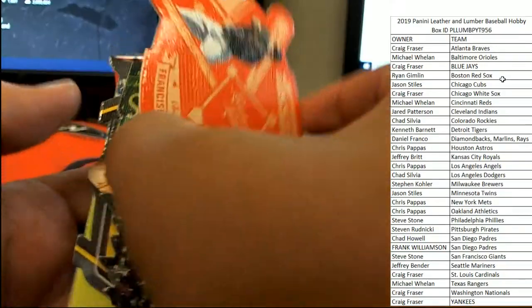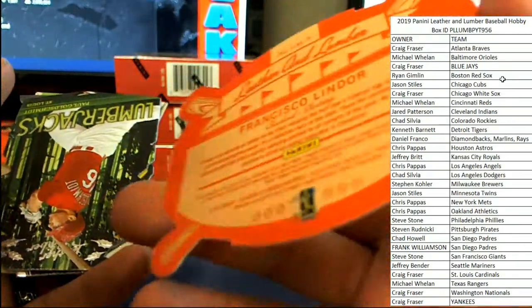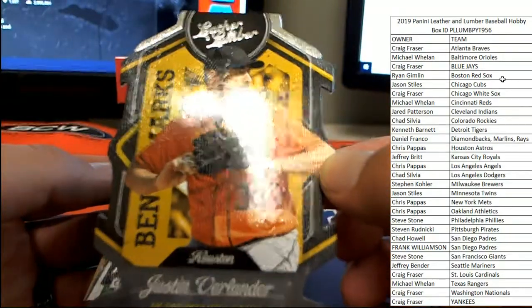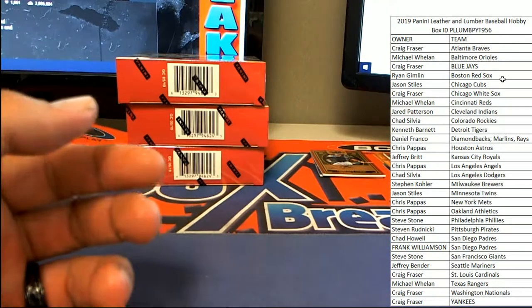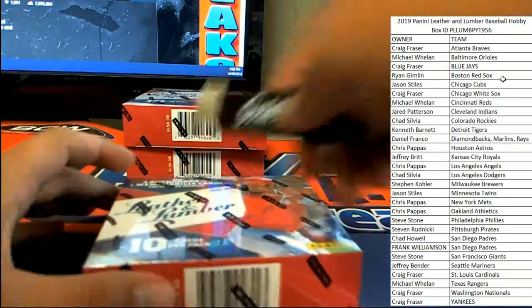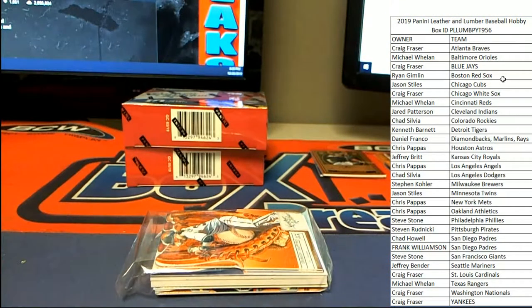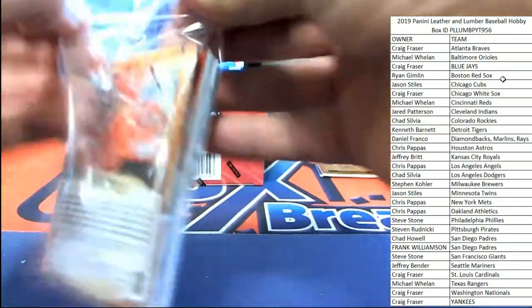And Lindor coming up again here on a nice cut card — I like the way that looks. Followed by a Paul Goldschmidt lumberjacks, Justin Verlander five-times strikeout leader on the benchmarks, and Javi Baez power alley. Good stuff so far — that 405 Lindor is insane. Jared P should be happy with that Lindor. If he's not, I don't know what to do for him.